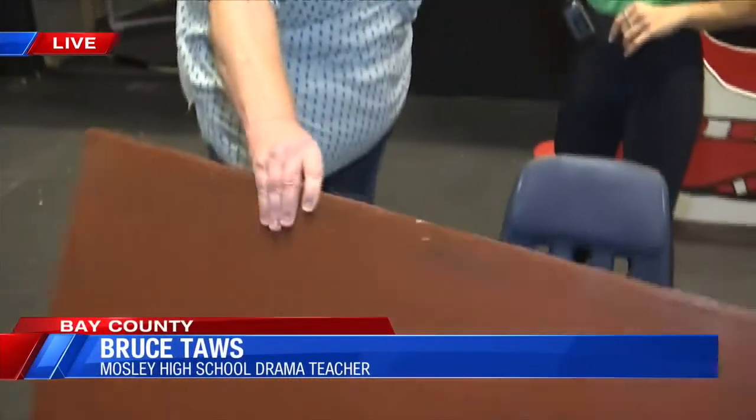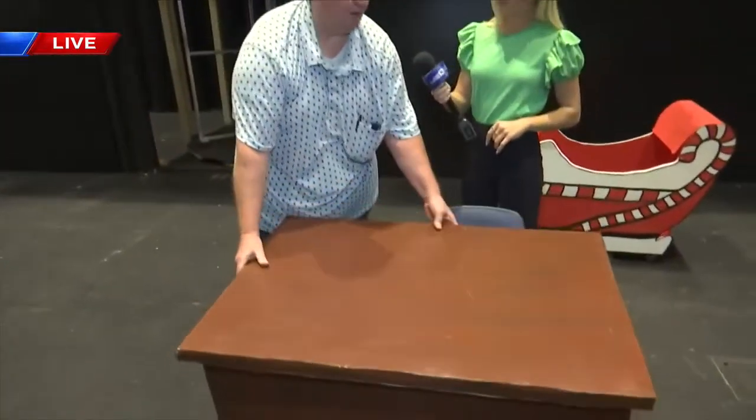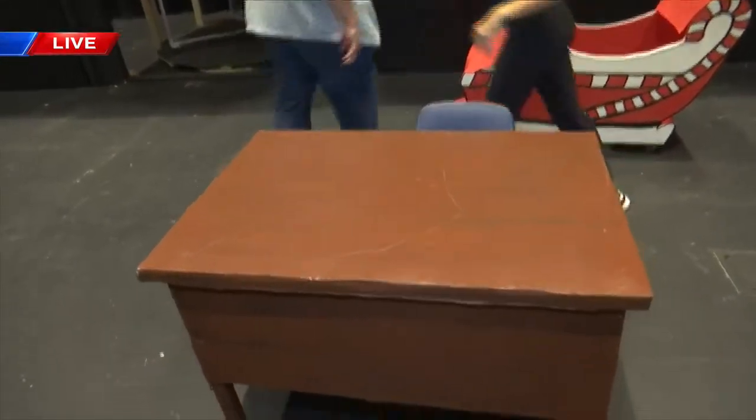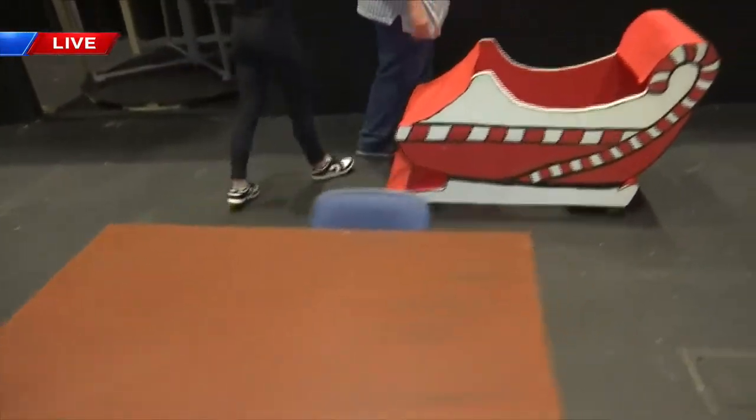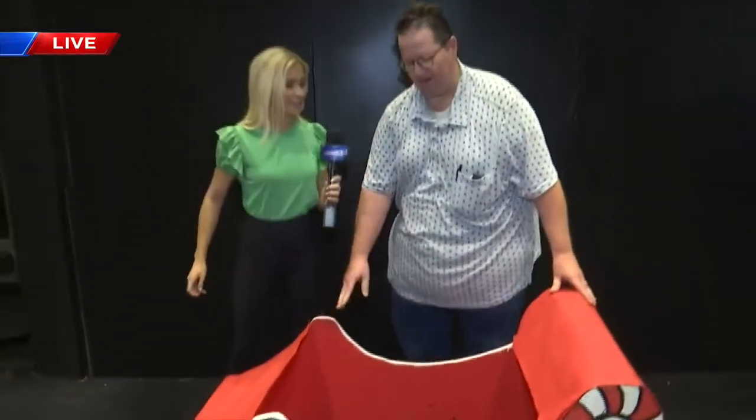Well, this is real simplistic. We built this so that one person could literally pick it up and move it and bring it on stage, rather than two people having to do that. Yeah, so super light. Right, and then down here we have our elf sleigh — the getaway car.